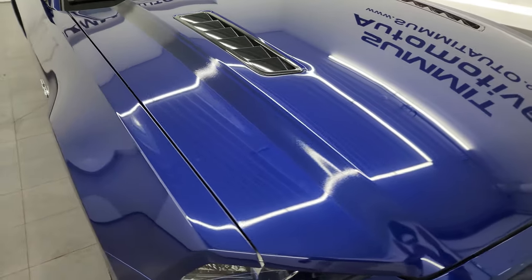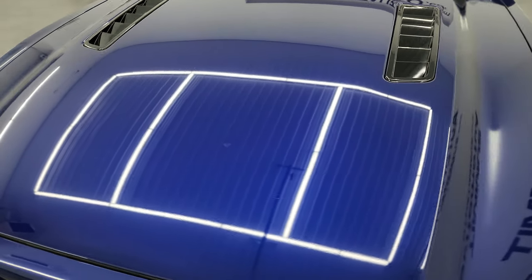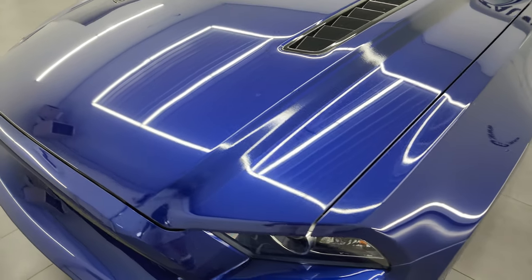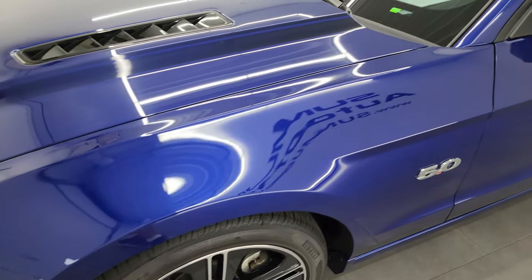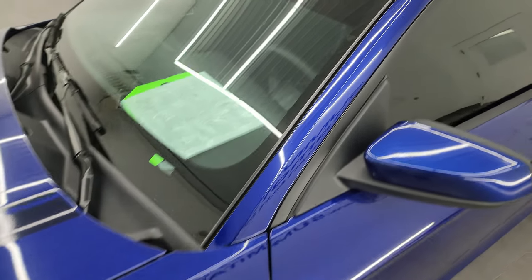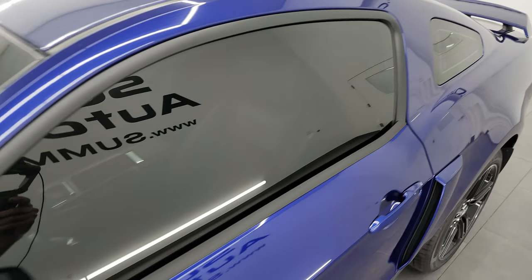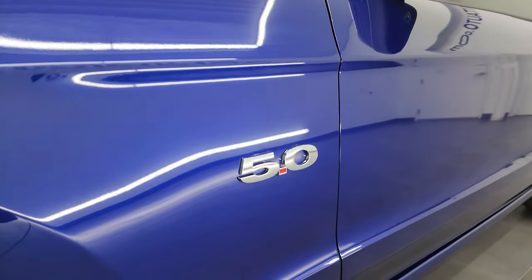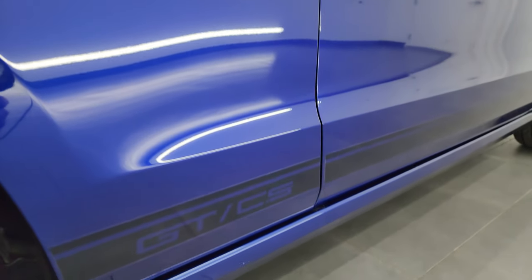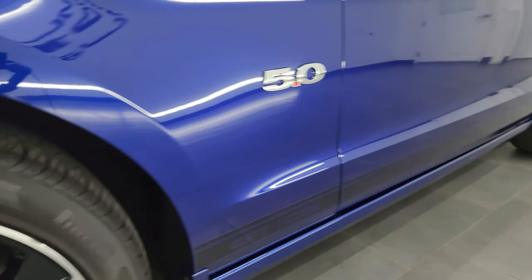This car is 100% ready to go with super low miles. In this video I'm going to go all the way around — inside, start it up, take a look under the hood — and give you the most accurate representation I can of the car. Deep impact blue metallic is the color. I shoot all my videos in 4K, and if you like the video you can subscribe at youtube.com/summitauto and click the bell for daily video updates and access to one of the largest catalogs of vehicle and sports car walk-arounds on YouTube.